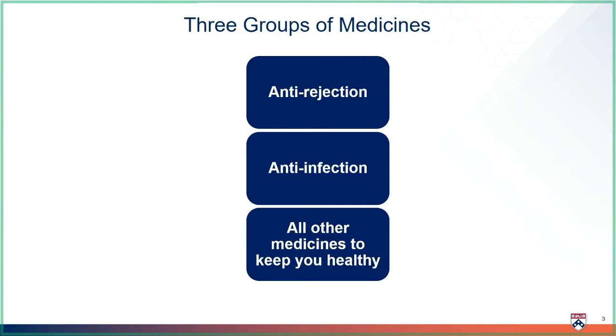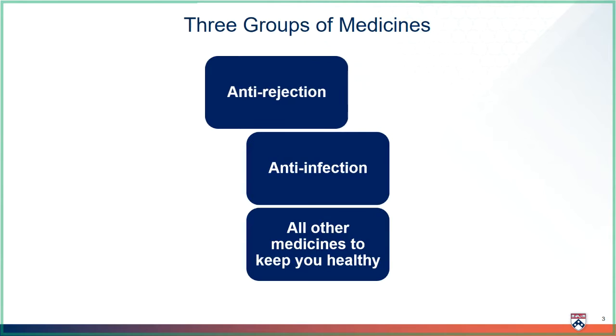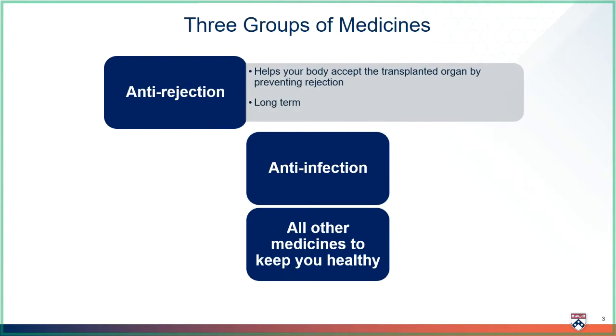Your transplant medicines can be broken down into three groups. The first and most important group are your anti-rejection medicines, also known as immunosuppression. These medicines help your body accept the transplanted organ. Without these medicines, your own body would harm your transplanted organ, which is called rejection. You will have to take at least one anti-rejection medicine for the rest of your life.